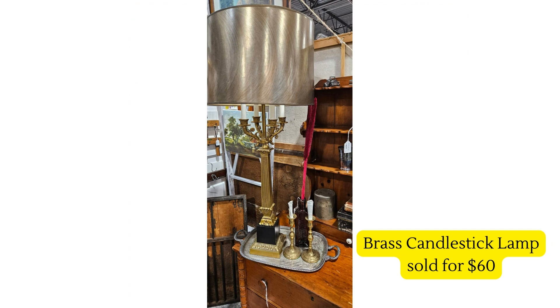Next up is a stunning brass candlestick lamp — would you believe they purchased it for three dollars at a local auction? Such a great find, and they were able to sell it for sixty dollars. Really cool sale and a great profit margin.